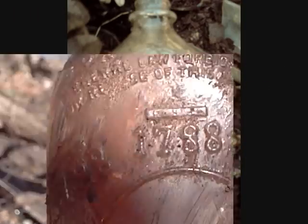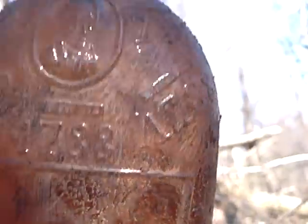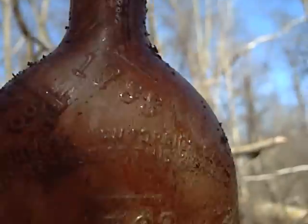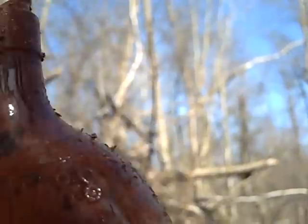That would have been a nice find but the crown top is marked 1788. That's nice - I've found them before, not complete though. I dropped one. Still, that is neat.